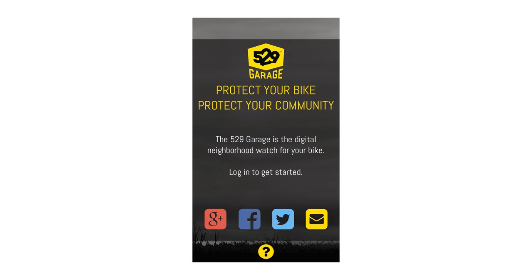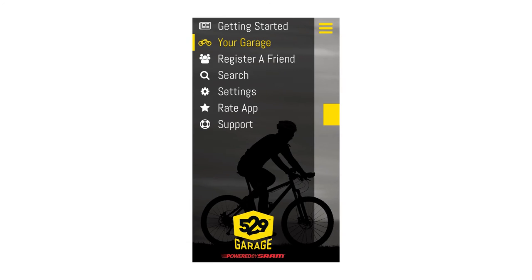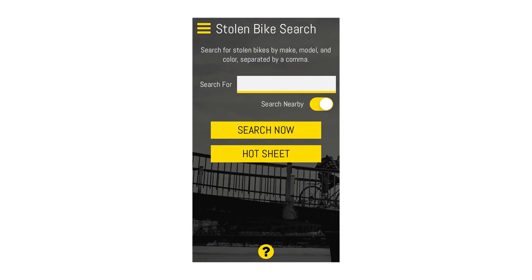Searching for stolen bikes is easy. Click on the app and you will see a menu window. Members will be using the search icon to locate stolen bikes. Search by make, model, colour, serial number, or anything else distinctive about the bike in question. If you have the Shield ID, enter the seven digits then hit search now.